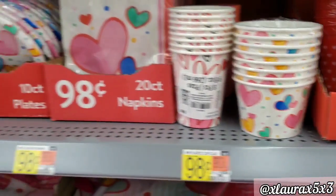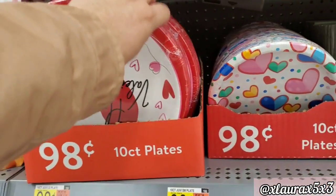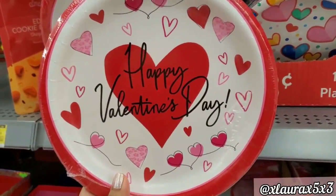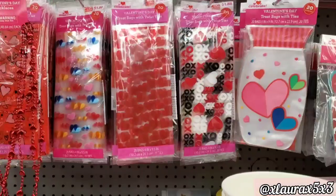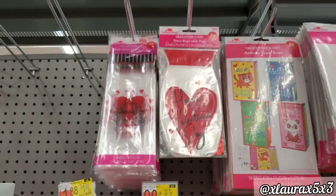Everything is 98 cents. They added lots of napkins and plates for 98 cents. I also randomly found a third style of coffee cups here. And they added lots of treat bags — 20 count for $1.88.